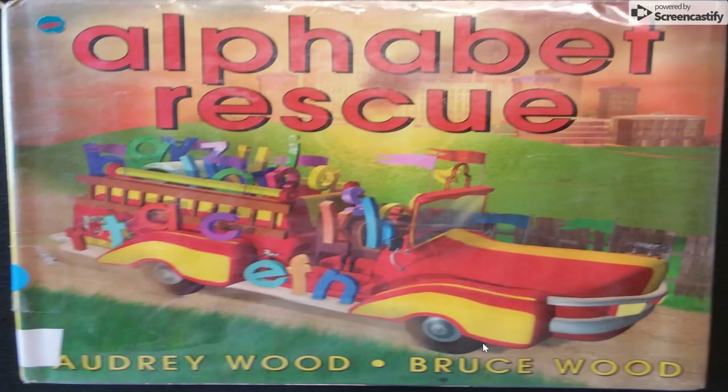Well, boys and girls, I've picked out a great book, I think, for our read-aloud this time. The name of the book is Alphabet Rescue, and I think you're going to like the story.